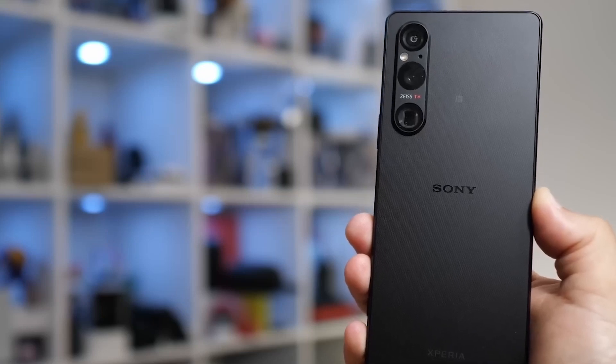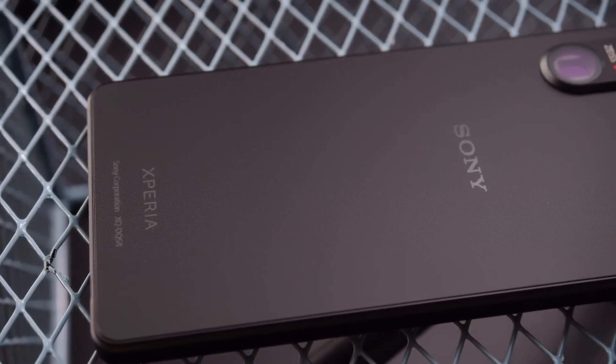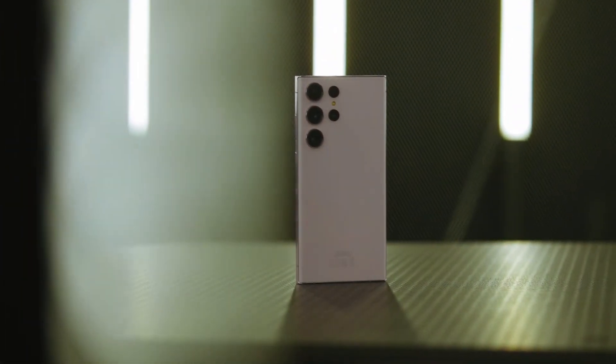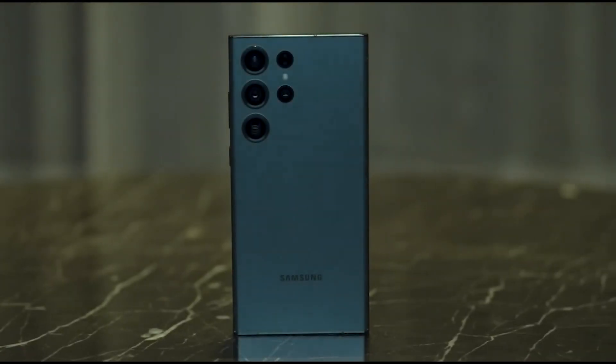Are you ready for a showdown between two of the most impressive flagship smartphones on the market? Today, we're pitting the Sony Xperia 1 5 against the Samsung Galaxy S23 Ultra in an epic battle of specs, features, and design. When it comes to high-end smartphones, Sony and Samsung are two of the biggest names in the game. But which one reigns supreme?